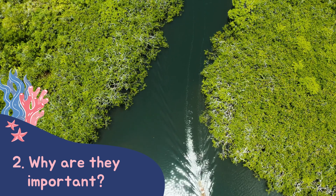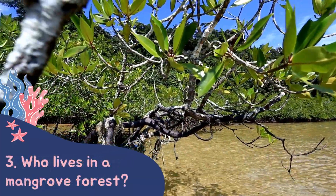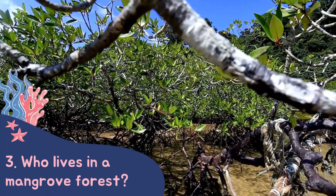Finally, they are very important for the planet. Mangrove trees, just like other plants, store carbon and produce oxygen. This helps prevent the globe from getting too hot.